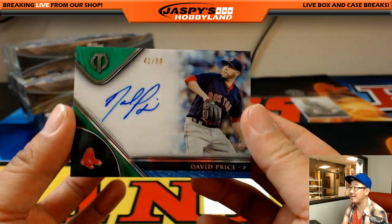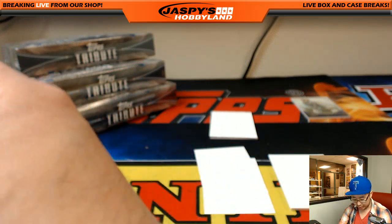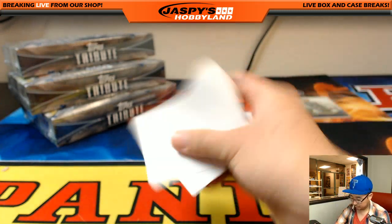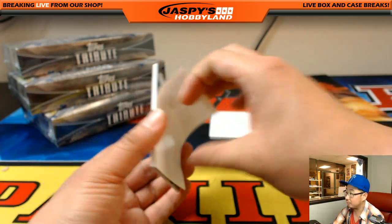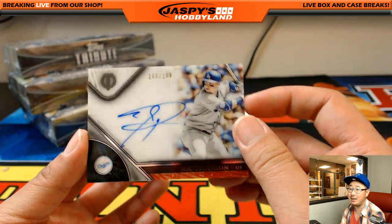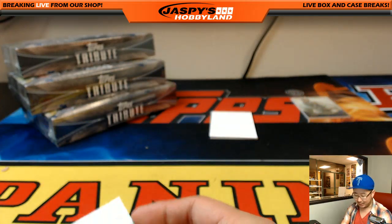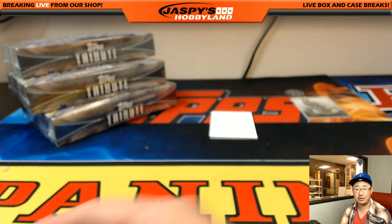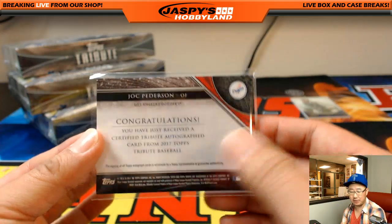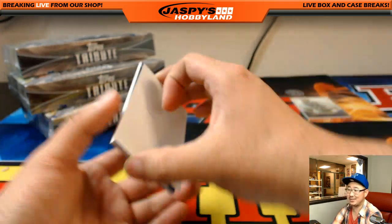Next one is David Price, 41 out of 99, for the Red Sox — Jeffrey S. There's Joc Pederson, 155 out of 199 — kind of like his average against left-handed pitching. Oh come for the break, stay for the jokes! Daniel Gonzalez with the Dodgers.